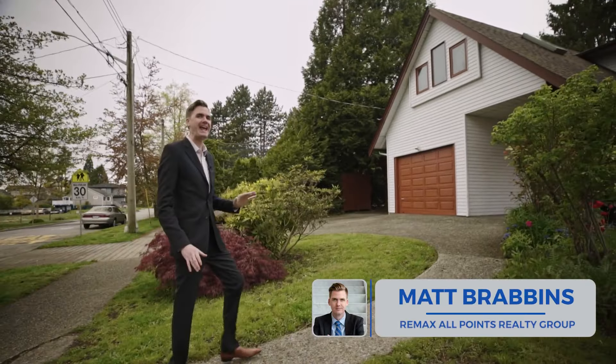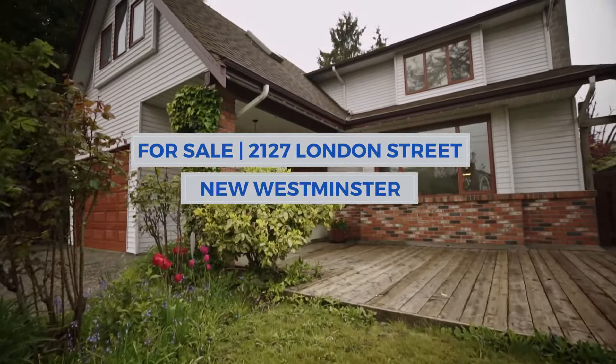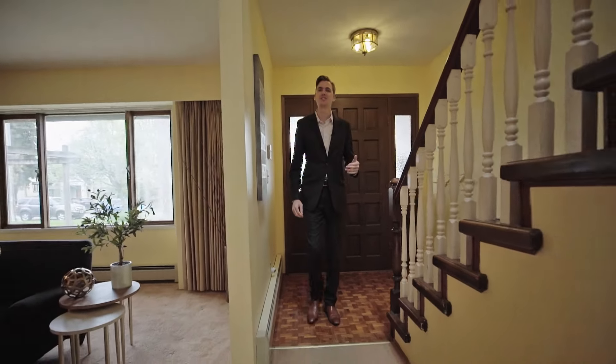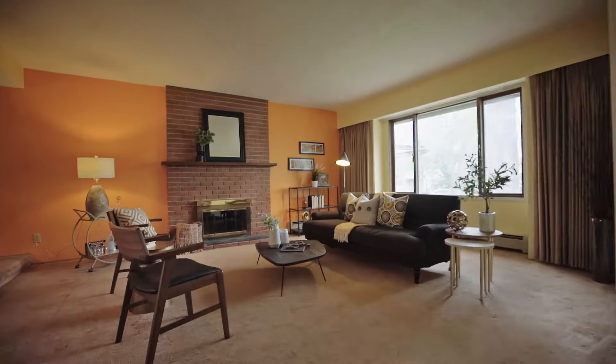The strength of this house is hands down the floor plan. Come take a look. We're in Connaught Heights near 22nd Street Station, and I am loving this family-friendly 80s architecture.